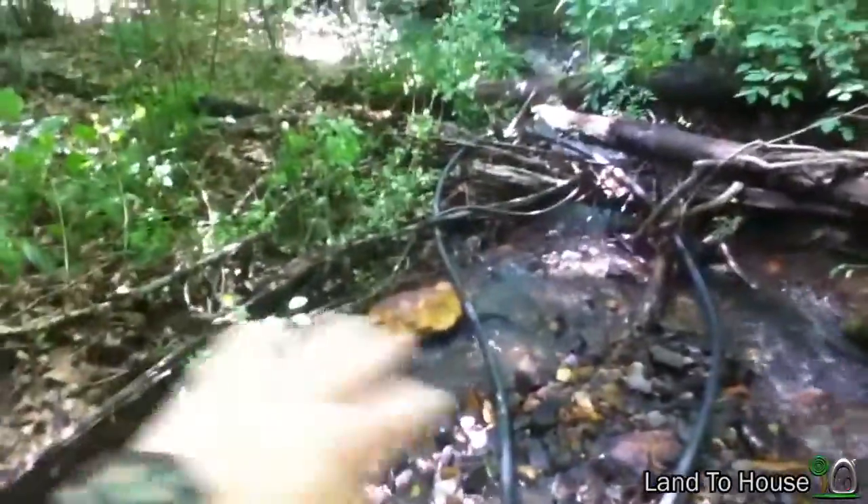I'll crank it up in a bit and see what happened. By the level of the brush, the creek was up about a foot, which is amazing.